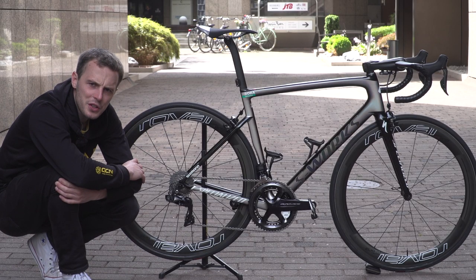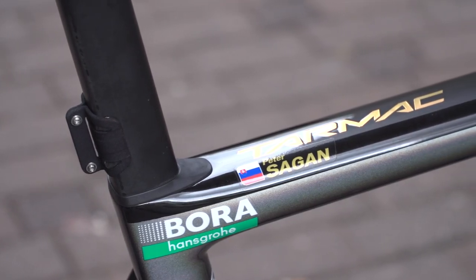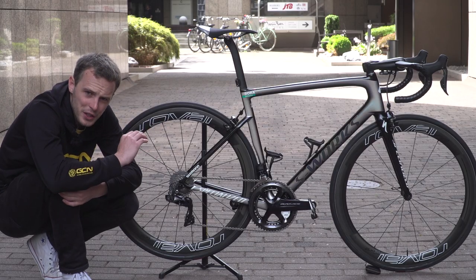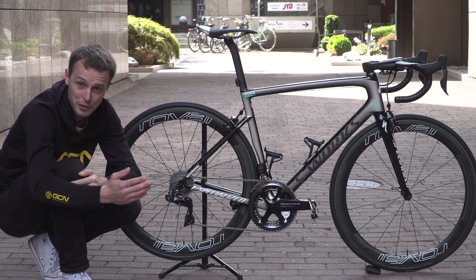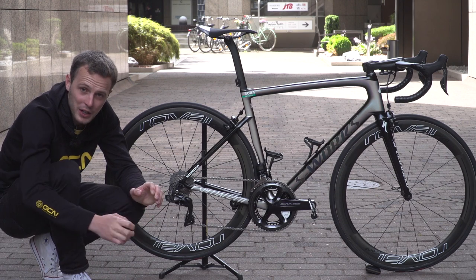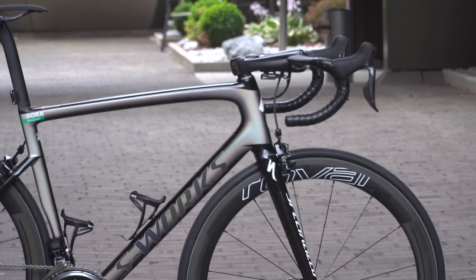This bike right here is the brand new Specialized Tarmac. It belongs to Peter Sagan. Although there have been a few spy shots from races like the Critérium du Dauphiné, this is the first time it's been available to view for the press and for the public. Sagan is going to choose to ride this bike on all of the hillier stages and impressively on many of the flat stages too.